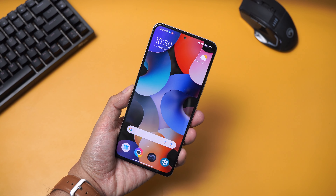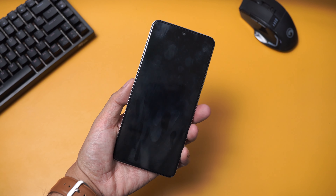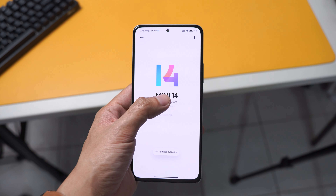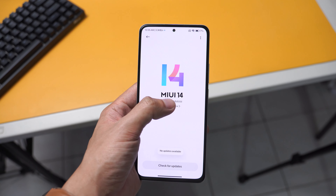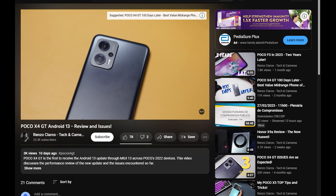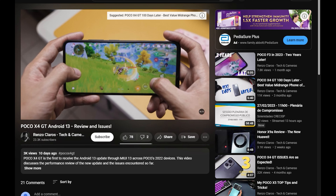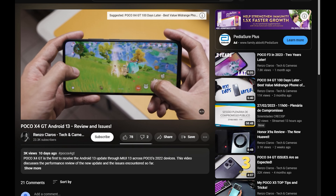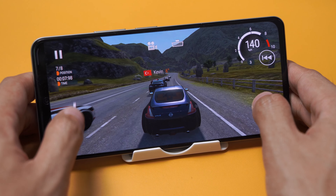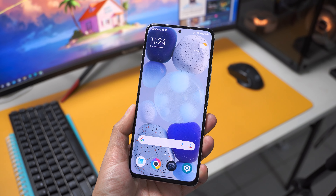It took some time, but Poco F4 is now running on the latest MIUI 14 based on Android 13. Although the Poco X4 GT was the first one to get the update, that one is still on MIUI 13 — I actually did a review of that which you can check below. But in this video, we're going to talk about the performance of the new update on the Poco F4, and the changes and new things I've noticed as well.